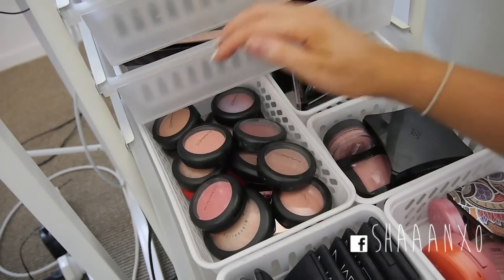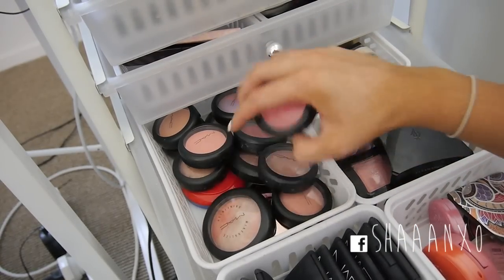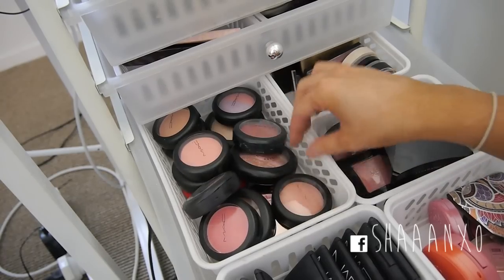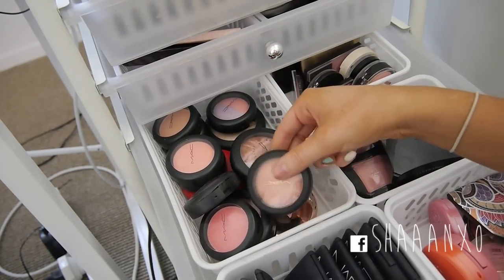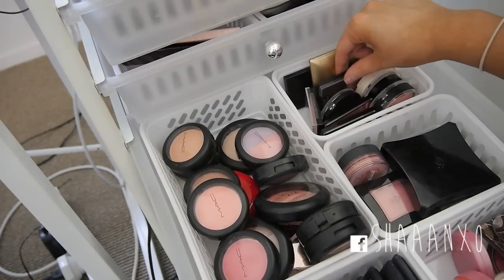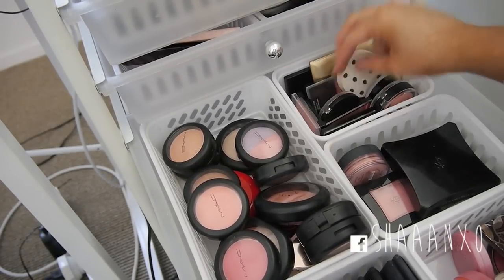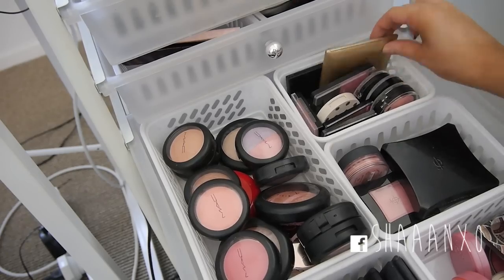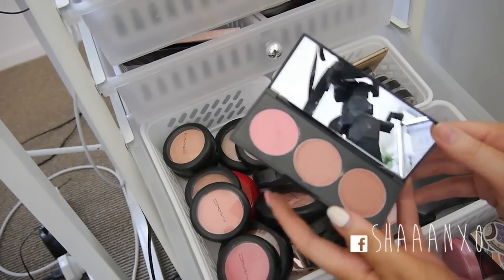And here I have all of my MAC blushes - too many to call out but I have a bunch of mineralized ones, powder ones, skin finish ones, and the normal mineralized ones. Then at the back are just random ones - some Wet n Wild, a Topshop, some ELF, some MUA, and a Stila convertible colour palette.